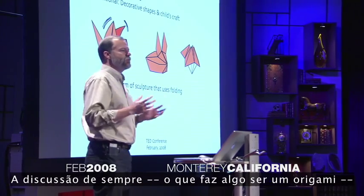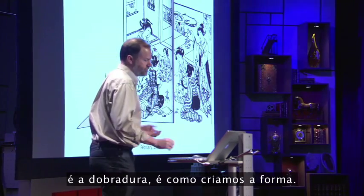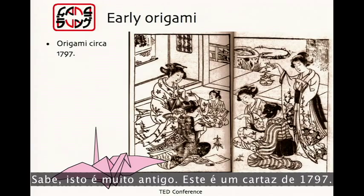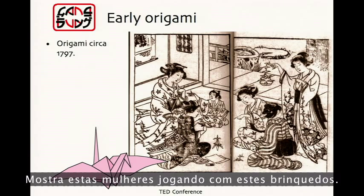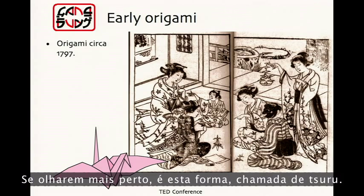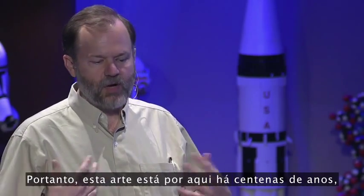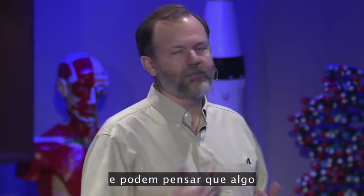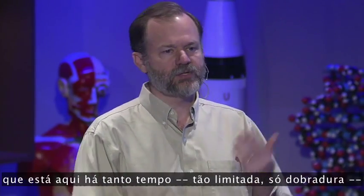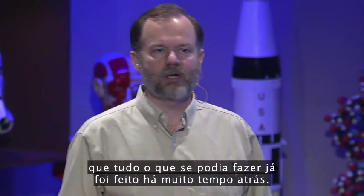The common theme, what makes it origami, is folding — that is how we create the form. Now, it's very old. This is a plate from 1797. It shows these women playing with these toys; if you look close, it's a shape called a crane. Every Japanese kid learns how to fold that crane. So this art has been around for hundreds of years, and you would think something that's been around that long, so restrictive — folding only — everything that could be done has been done a long time ago.